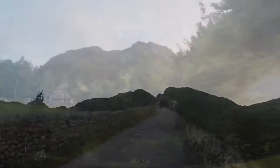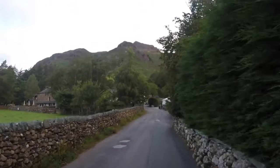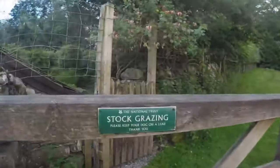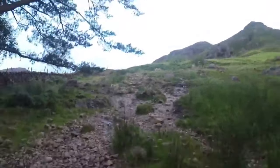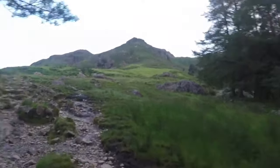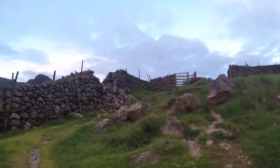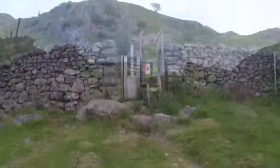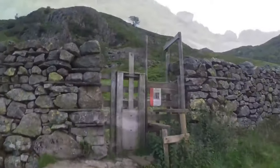I want to show you a little hidden gem. This little hidden gem is actually hidden just past Loft Crag, between Loft Crag and Pike-O-Stickle. It's basically a little hole in the wall - you could probably sleep two people in there - and it's called the Axe Factory.